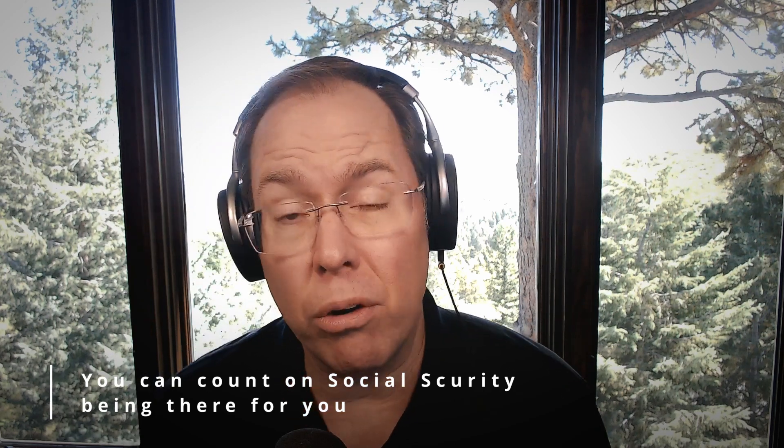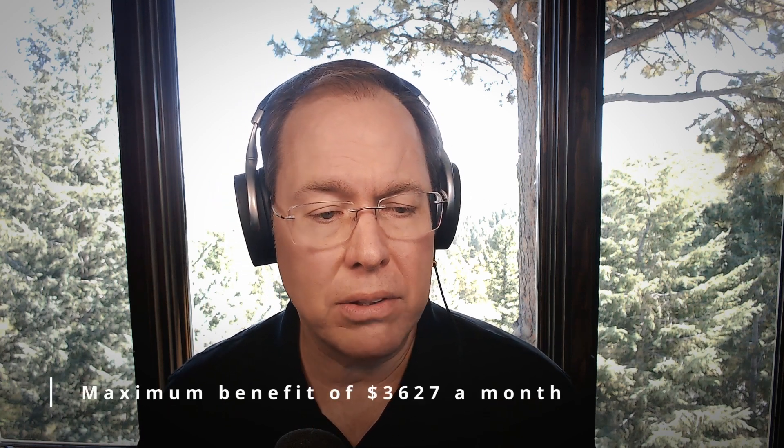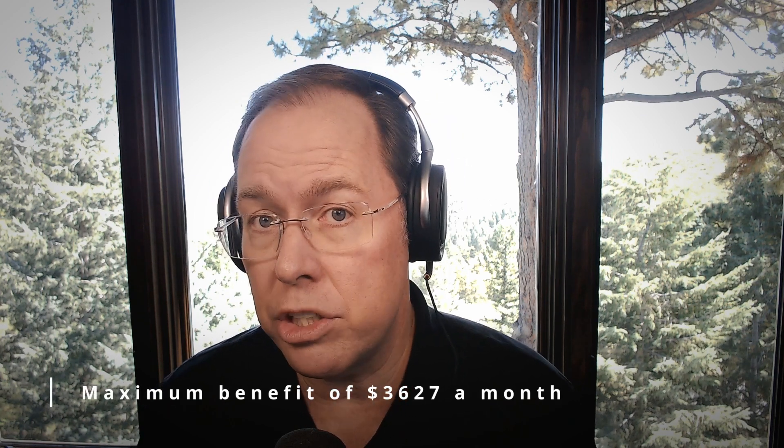Think about this: if you paid, over the course of your working career, together with your employer — or if you're self-employed — 12.4% in FICA taxes to create your benefit, you created a benefit. Let's assume that you earned enough to get the maximum monthly benefit. That's $3,627 if you're taking Social Security at age 67. That's a pretty good check.